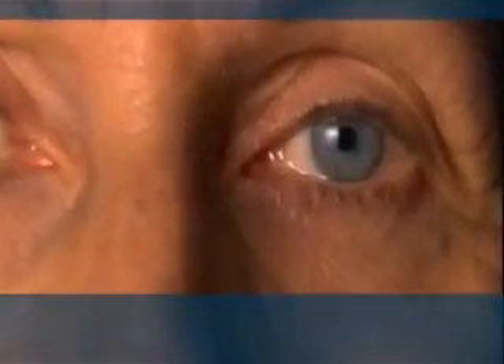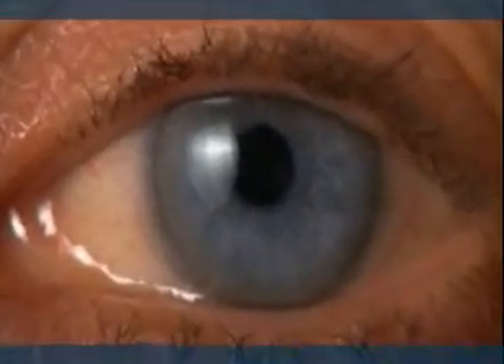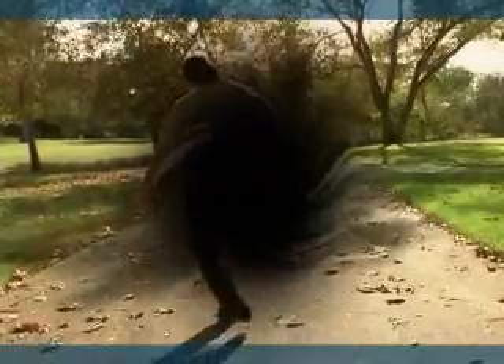Although neovascular age-related macular degeneration, or AMD, accounts for less than 10% of all AMD cases, it causes about 90% of all AMD-related cases of legal blindness. Neovascular AMD can progress quickly, with vision declining to the equivalent of legal blindness in one eye in as little as two years. Previously approved therapies for neovascular AMD have been shown in clinical trials to slow vision loss.